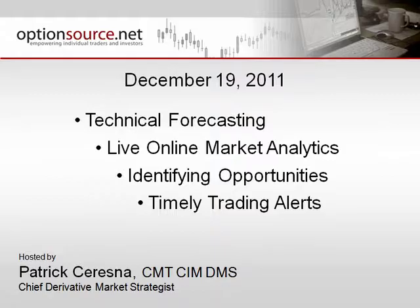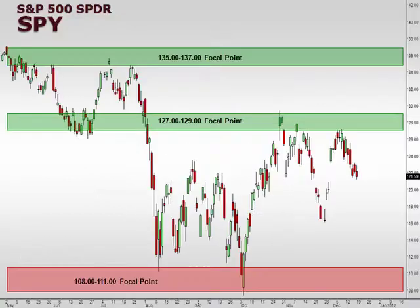Hello and welcome to the ISE Equity Index Outlook for December 19th, 2011. This is Patrick Suresna. As always, we start off with the chart of the S&P 500 using the SPY, or Exchange Traded Fund symbol SPY.